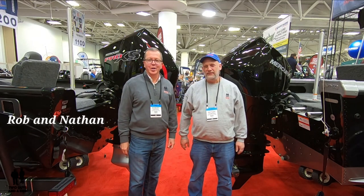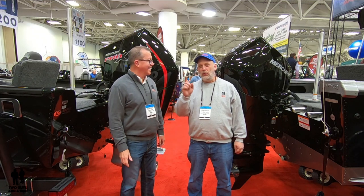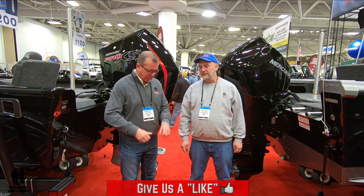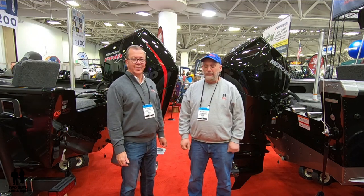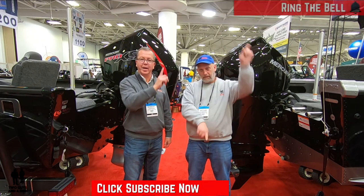Hey folks, I'm Rob and I'm Nathan, and we are Two Guys on a Ride. Today we are at the Progressive Boat Show in the Minneapolis Convention Center. We are taking a look at boats and personal watercraft. Before we do, take a moment, hit that subscribe button down below and ring that bell notification.